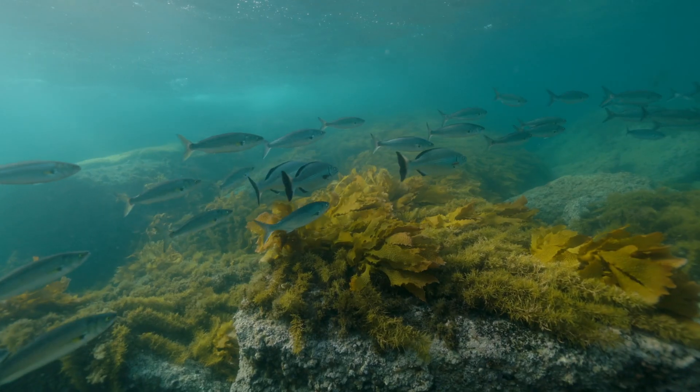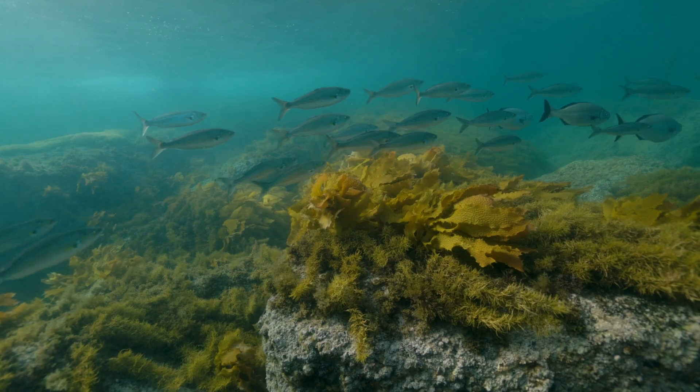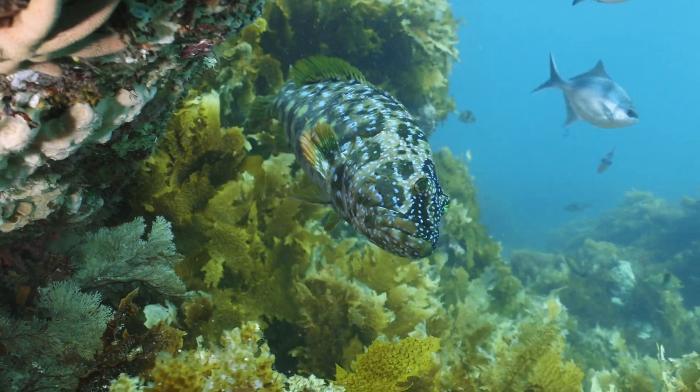Organisations are realising that to go beyond carbon neutrality, it's really important to be nature positive. Kelp restoration has this double impact of not only sequestering carbon from the atmosphere and being a store of it, but also restoring a habitat and restoring biodiversity. It's this beautiful win-win.